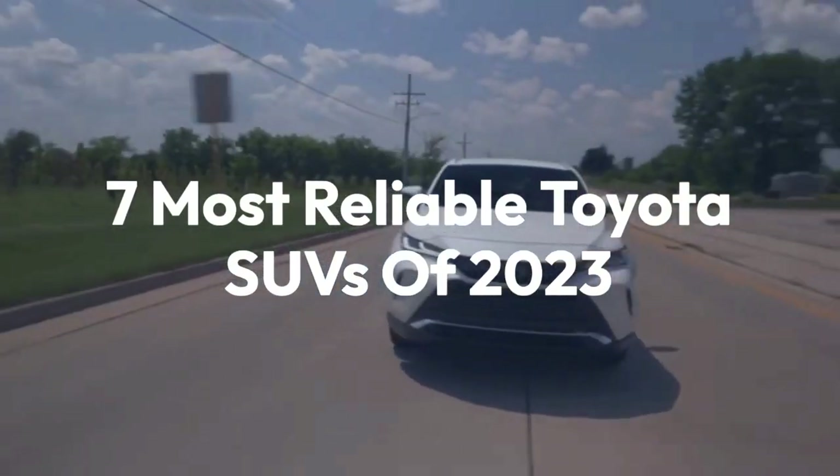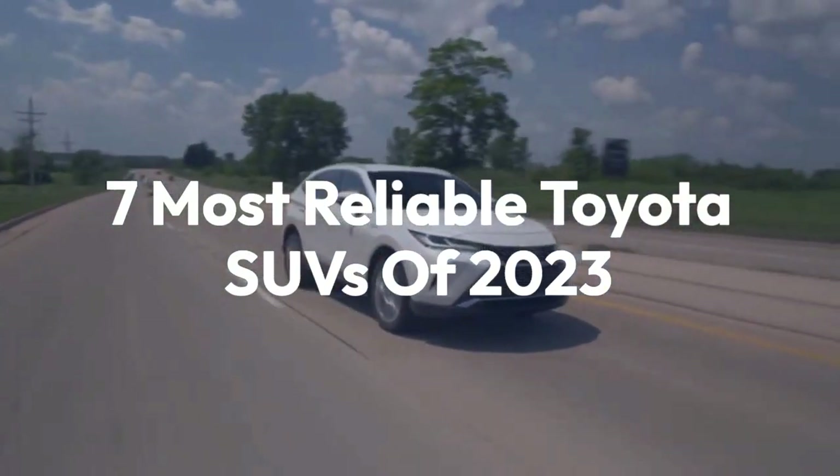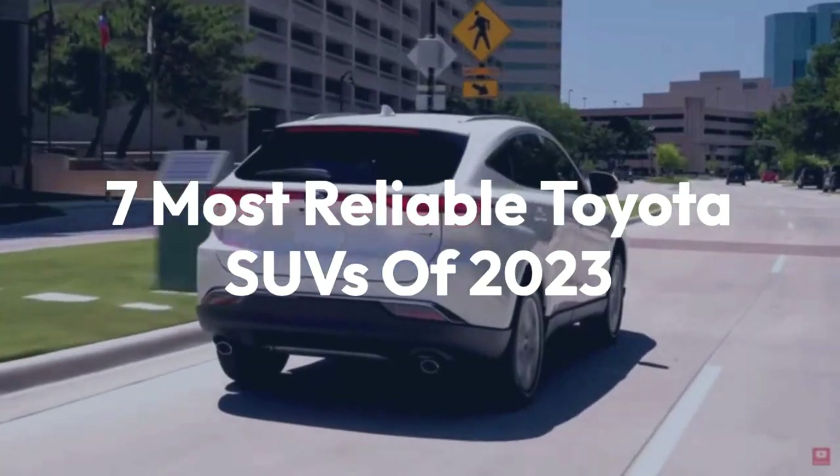Welcome back to the channel. Today, we'll be taking a look at the 7 Most Reliable Toyota SUVs of 2023.